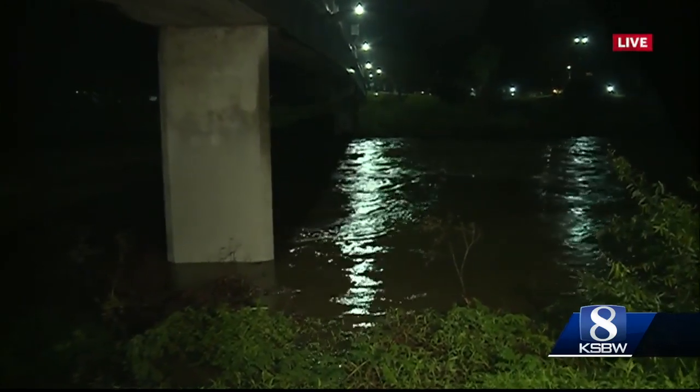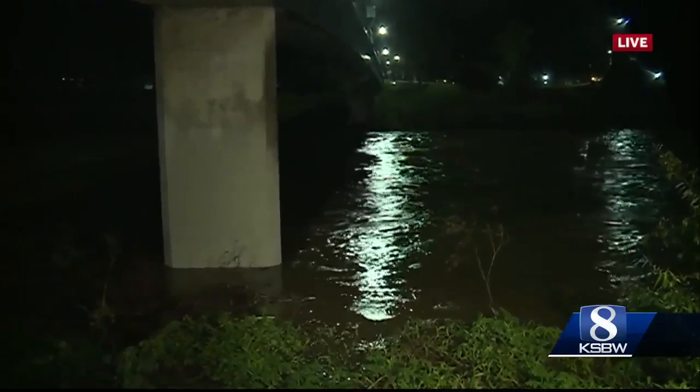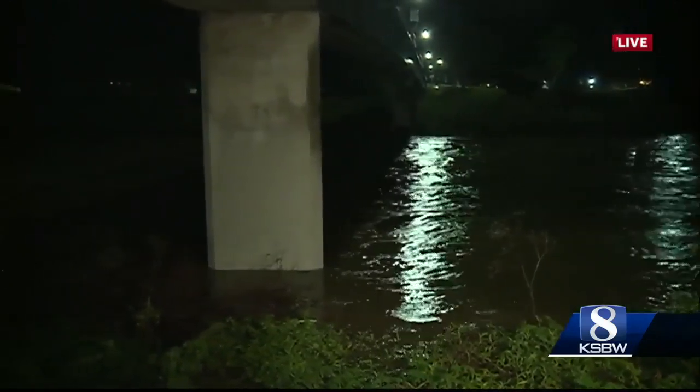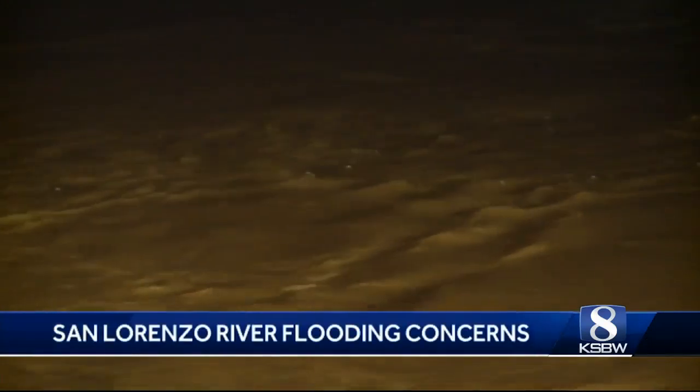Even though this has significantly dropped over the past couple of hours, we're still not in the clear yet. That's why many residents here in the county are ready in case this river does gush over. In Paradise Park, when it rains, it's a game of wait and see with the San Lorenzo River.